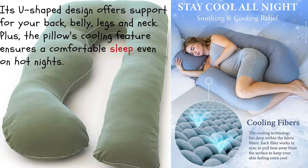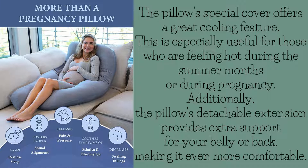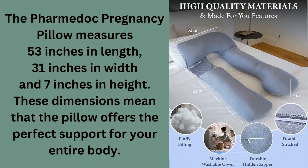Additionally, the pillow's detachable extension provides extra support for your belly or back, making it even more comfortable. The PharmaDoc Pregnancy Pillow measures 53 inches in length, 31 inches in width and 7 inches in height. These dimensions mean that the pillow offers the perfect support for your entire body.